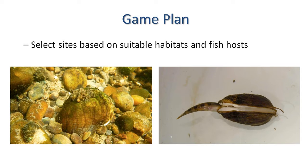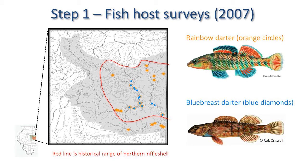As alluded to, mussels need a fish to reproduce. Some species can use multiple fishes, but others, such as the Northern Riffle Shell, can only use one or two species. For the Northern Riffle Shell, it uses the orange-toed darter and the blue-breast darter.